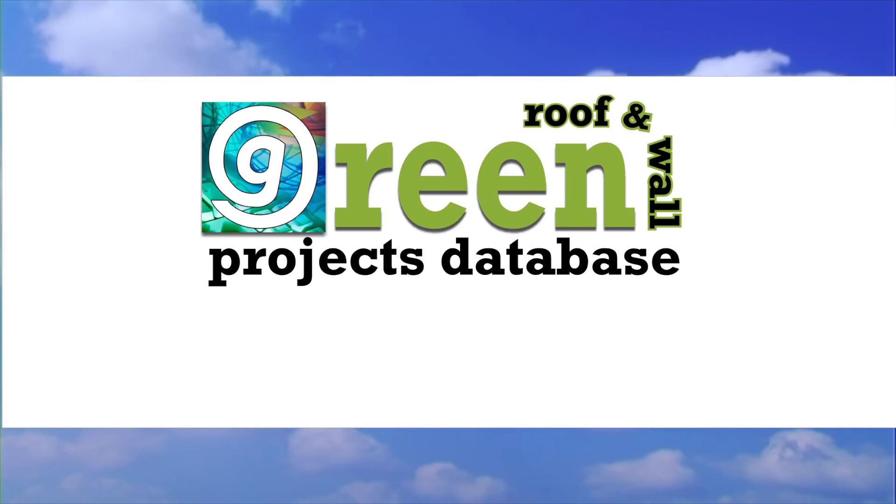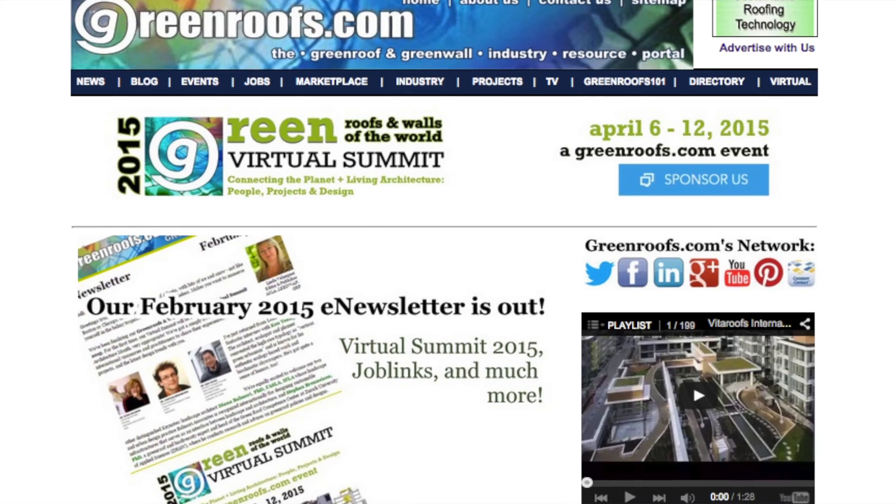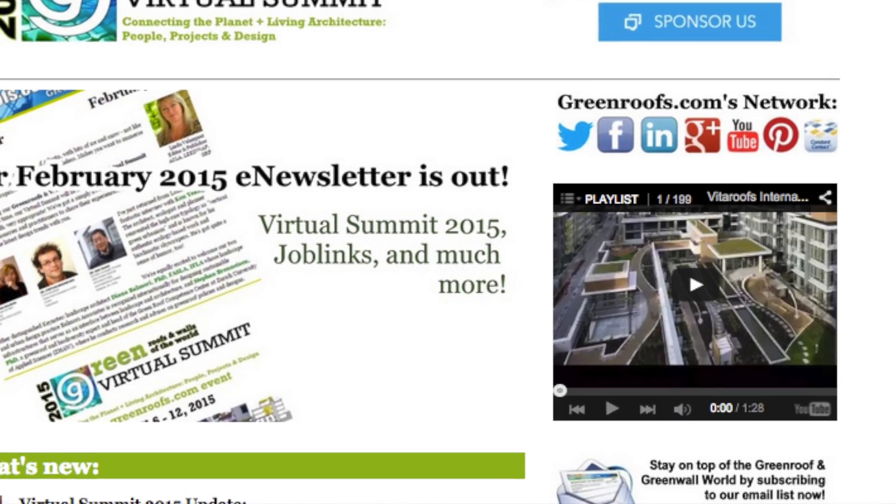For more information about this project and many more, explore the International Green Roof and Green Wall Projects Database at greenroofs.com. Join our mailing list so you don't miss out on any of the green roofs and green wall news and upcoming projects of the week.